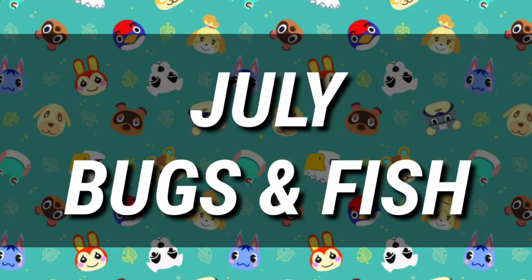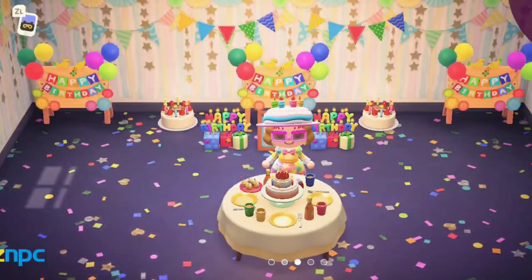Hey Animal Crossing fans, in this video I'm going to be showing you all the new bugs and fish that are coming to New Horizons in July, along with the price that they sell for in the shop, the location that you find them at, the time that you catch them, and I'm also going to be showing you which bugs and fish are leaving after June.